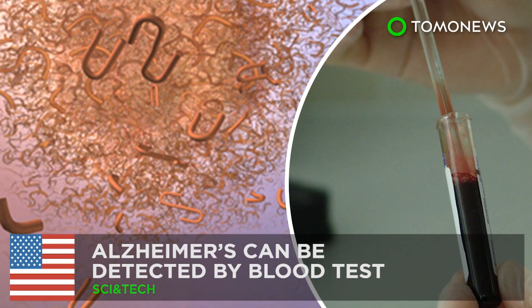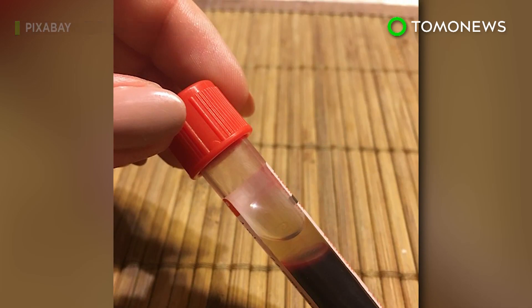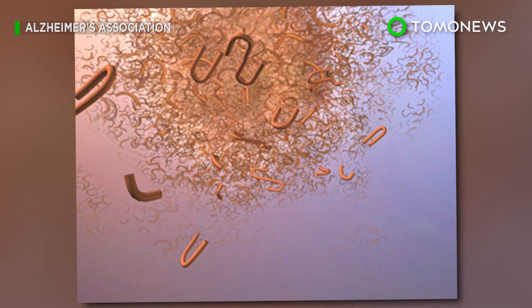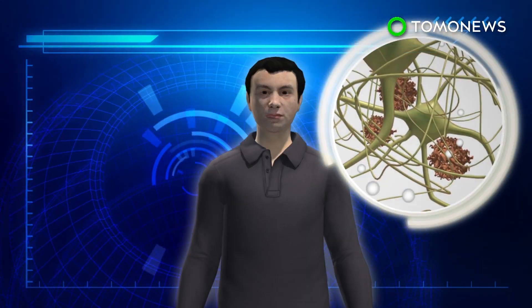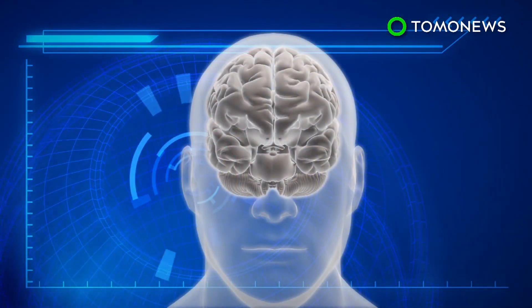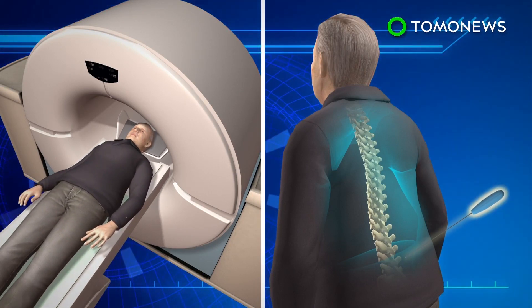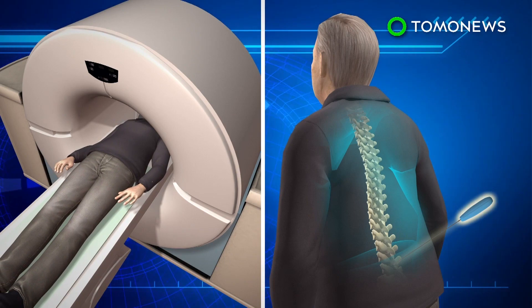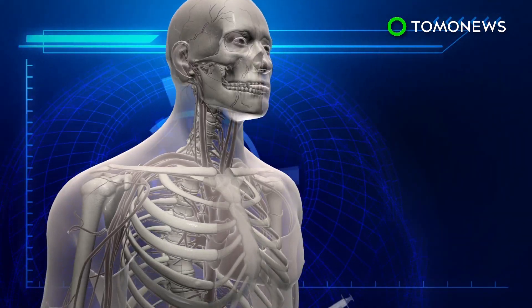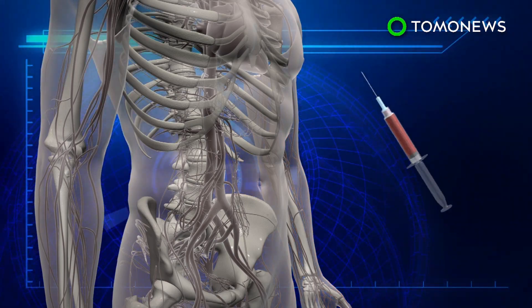Detecting Alzheimer's years before symptoms begin. Researchers at Washington University in St. Louis have developed a simple blood test that may be able to detect whether a person is developing Alzheimer's disease. Amyloid plaques, the buildup of amyloid beta proteins in the brain, start developing more than 15 years before symptoms surface. Currently, the only ways to monitor plaque buildup are through PET scans or spinal tap procedures.